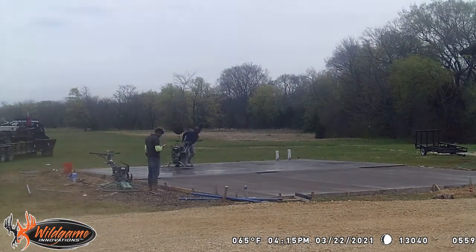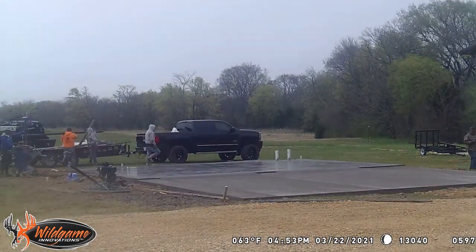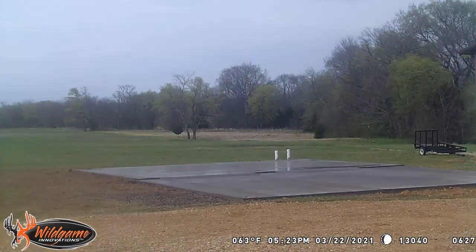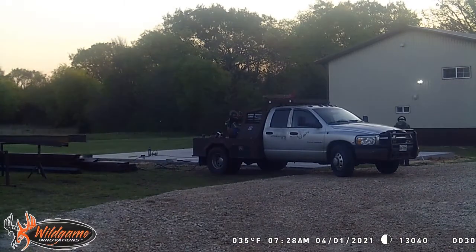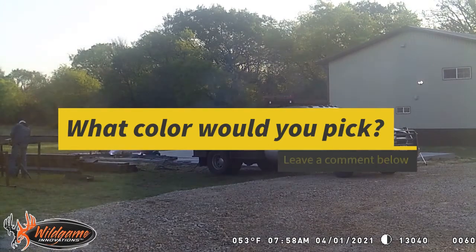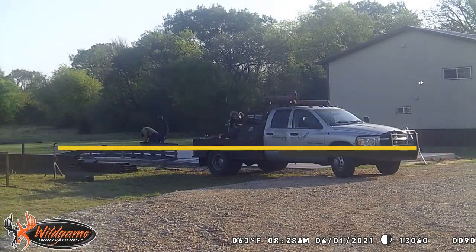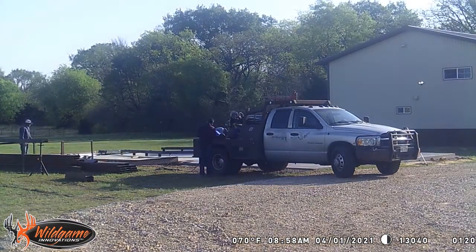They were having trouble getting materials. Our house is a two-tone metal building - the bottom is more of a brown while the remainder going up is more of a beige color. We wanted the same siding on this building and they were having trouble getting the exact same siding, so it took them a little while to actually show up and do the siding part.